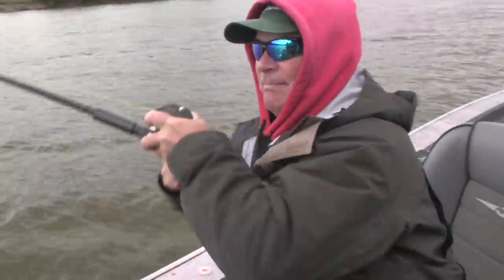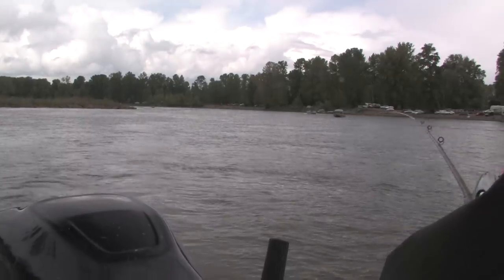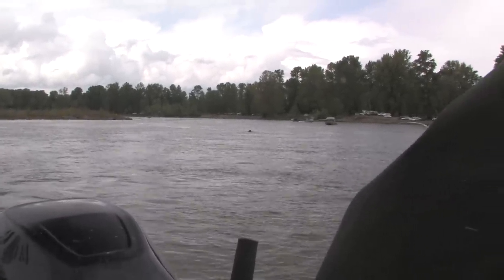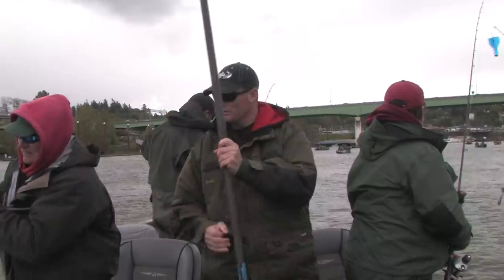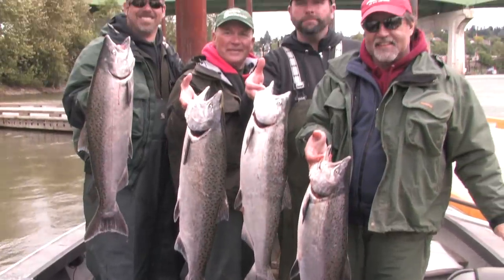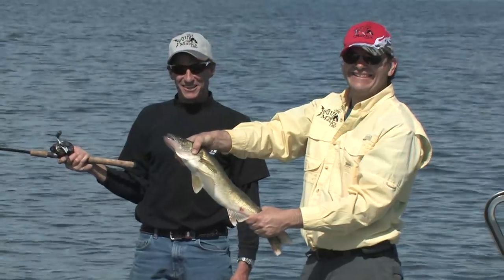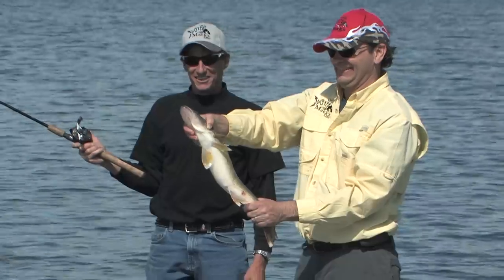Here comes Walrus — if he comes up, Dave, just hit free spool and let the fish try to escape itself. Look at that big bunch of fish. Up next, we're heading to Central Washington's Potholes Reservoir for some walleye fishing.